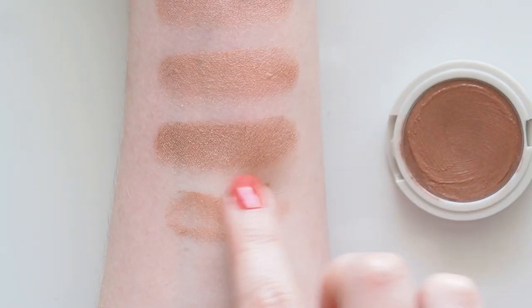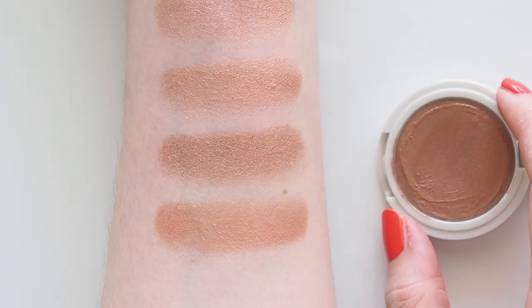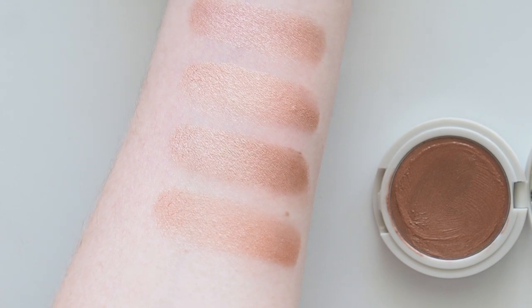Again, quite peachy, but if you sheer it out, the peach isn't as obvious and you're just left with a wet-looking lid. Lovely with a fresh face, a bunch of black mascara and a red lip.